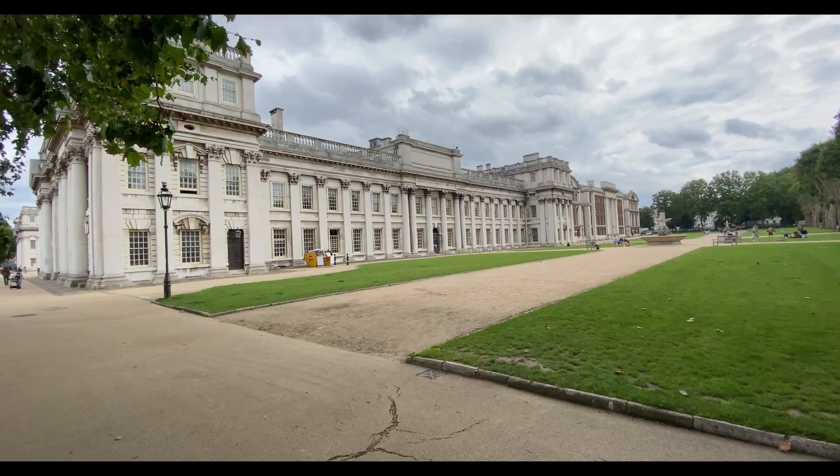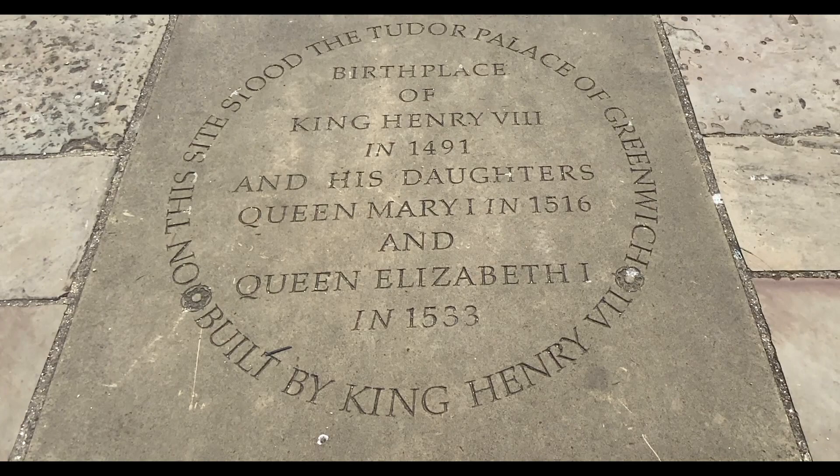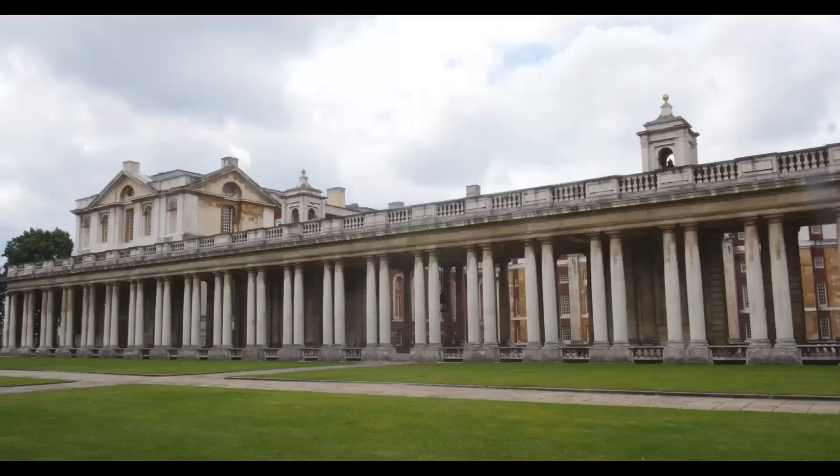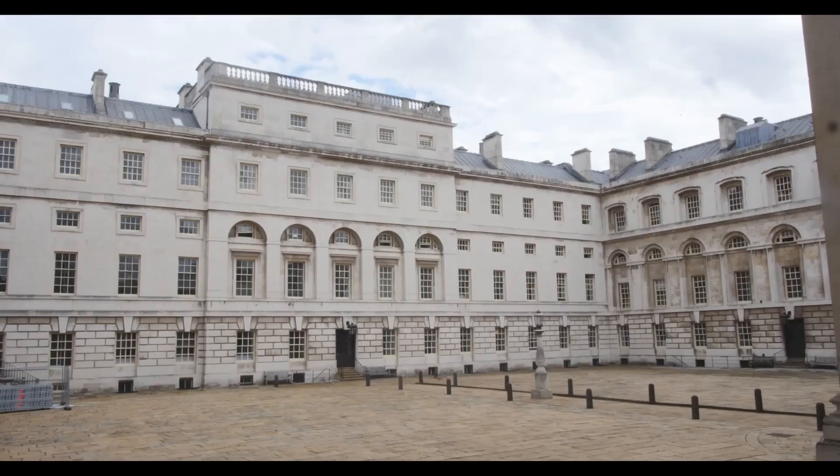We're now at the Royal Naval College. Before this building existed on this site, there was a royal palace — the Royal Palace of Placentia — which was the birthplace of many Tudors, two notable ones being Henry VIII and Elizabeth I. The palace fell into disrepair during the English Civil War and was replaced by this building, which was the Royal Naval Hospital, designed by Sir Christopher Wren — who also designed the dome at St Paul's. These buildings became the Royal Naval College in 1873.